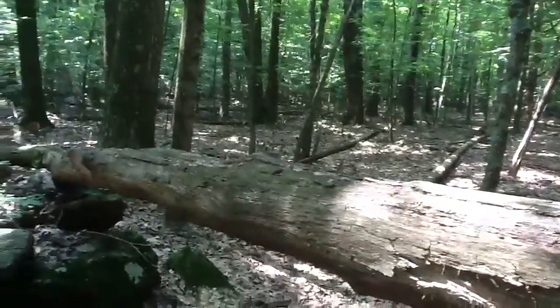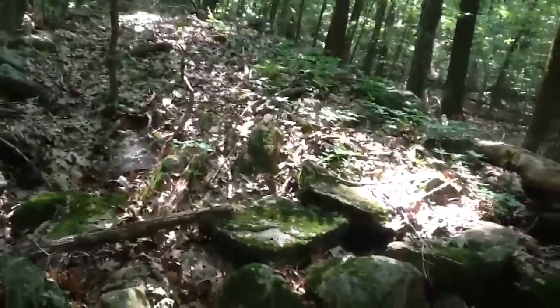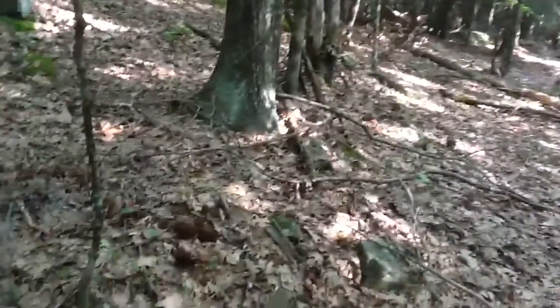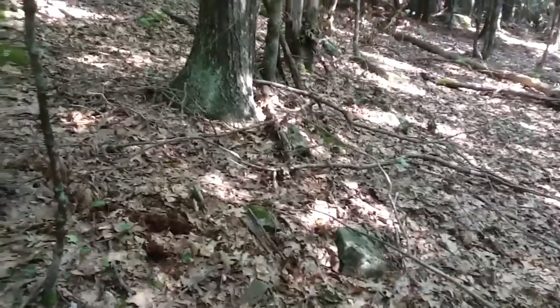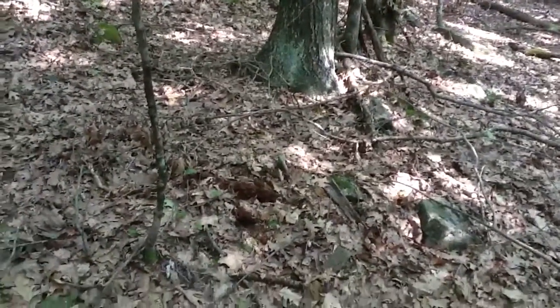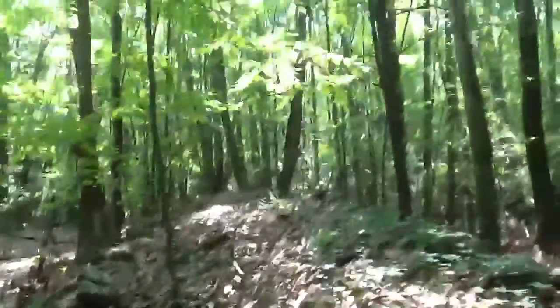Let me recheck my compass bearings here. Okay, I'm going to recheck my compass bearings. This is the northwest corner of this wall.